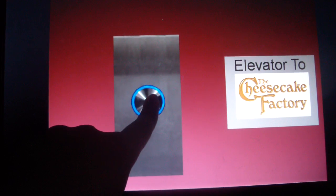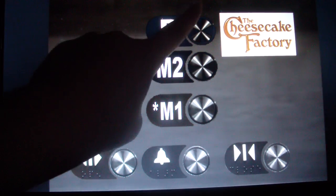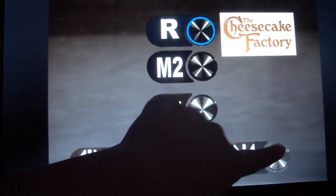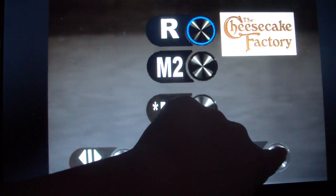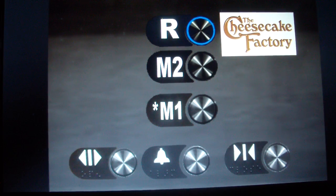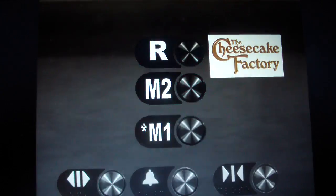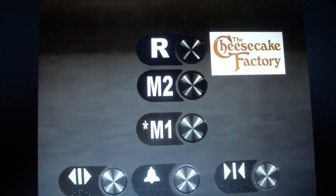It's an Otis Series 7R. Door closed behind does not work. Pass 2. M1.